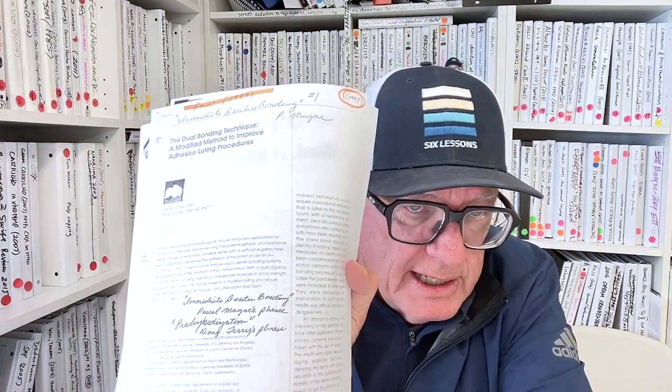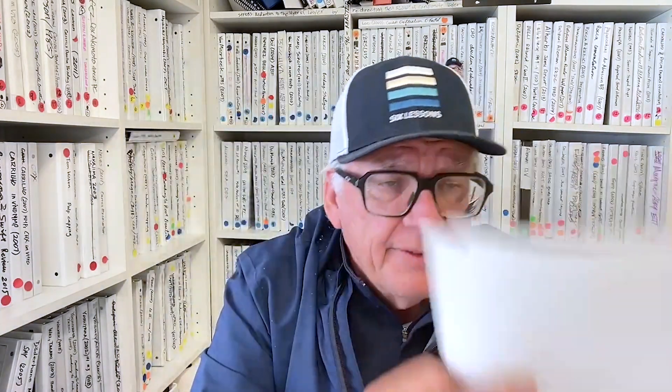Bill Lievenberg also called it pre-hybridization in 1999. The idea is that in an indirect or semi-direct chairside restoration, to achieve maximum interaction and bond strength, you have to hybridize the hybrid layer first and then wait a period of time — maybe 30 minutes to make the CEREC restoration, or two weeks if the lab is making your indirect restoration. This dual bonding means there is a separation in time between the hybridization of the dentin and the cementation, and that was a critical insight that came from the University of Zurich — from Peter Scherr and Stéphane Paul when they published those two papers.